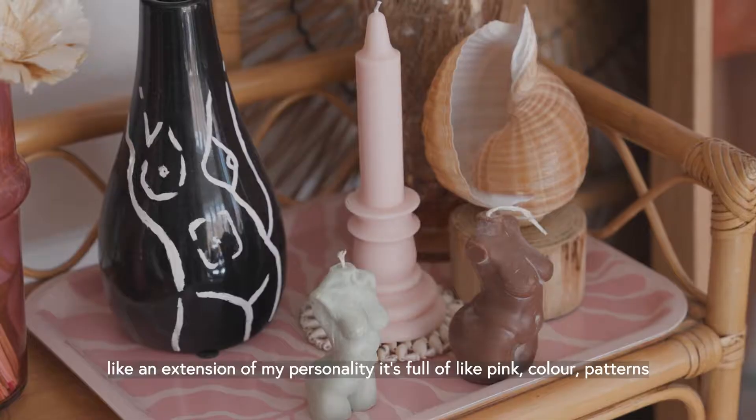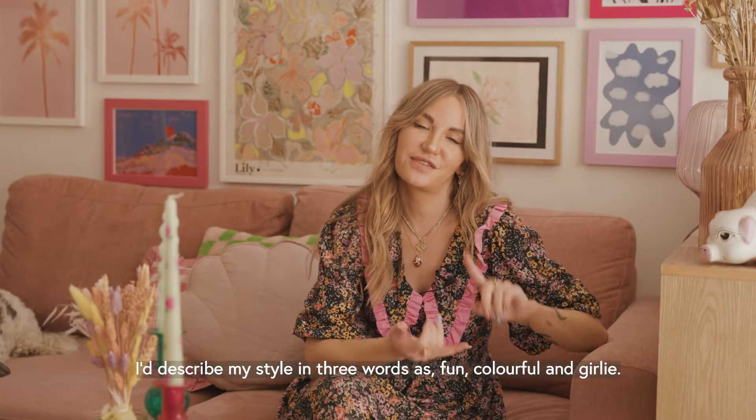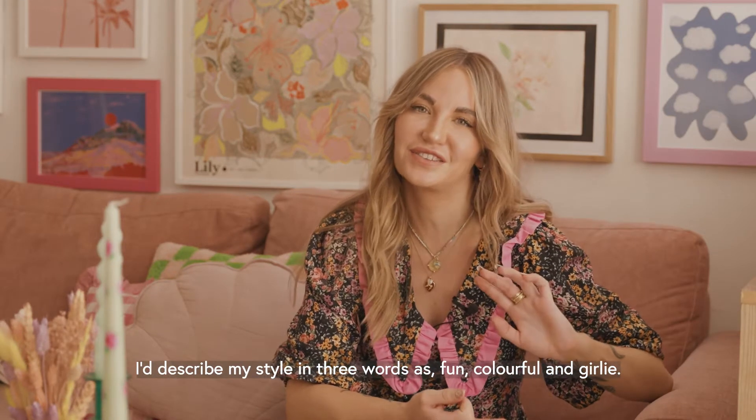It's full of pink, colour, and patterns. I describe my style in three words as fun, colourful, and girly.